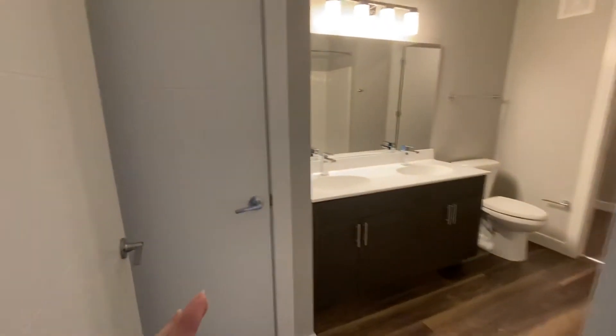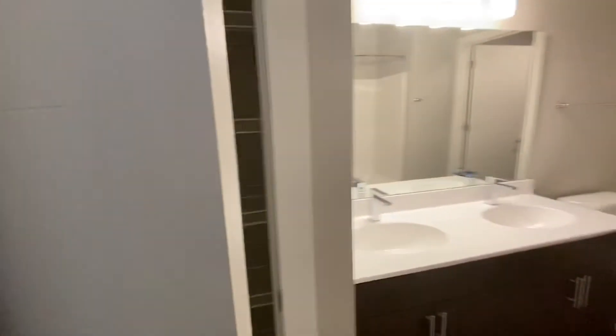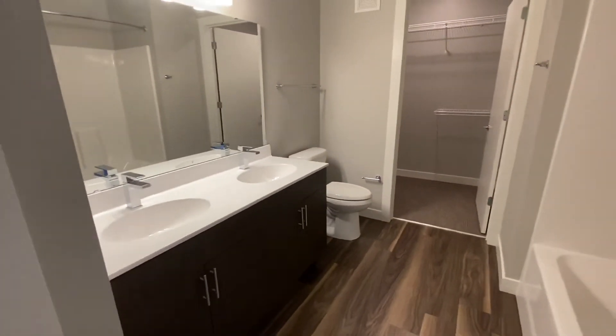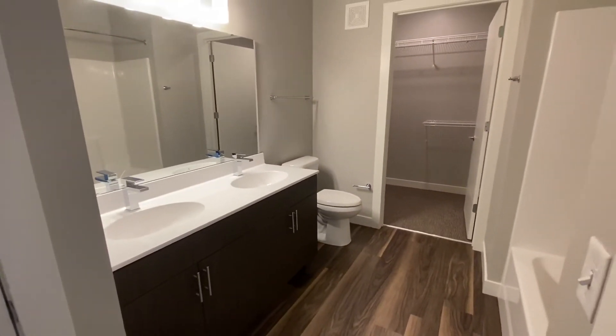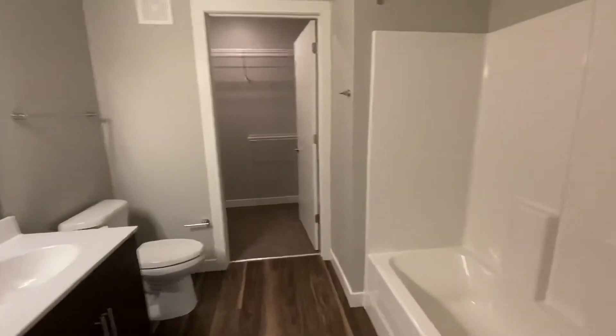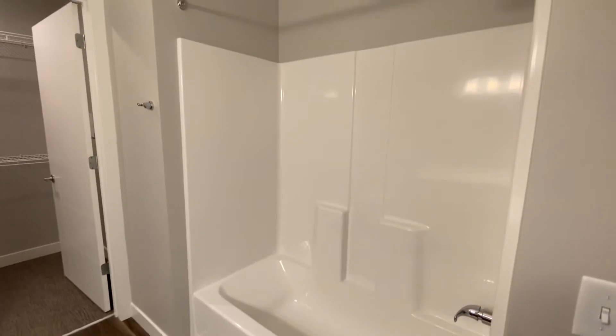And then your bathroom is right here. So this has a linen closet here. Then you have double sinks. This is a really well-designed bathroom, so there's a ton of space to walk around in here, and you have your full-size tub and shower.